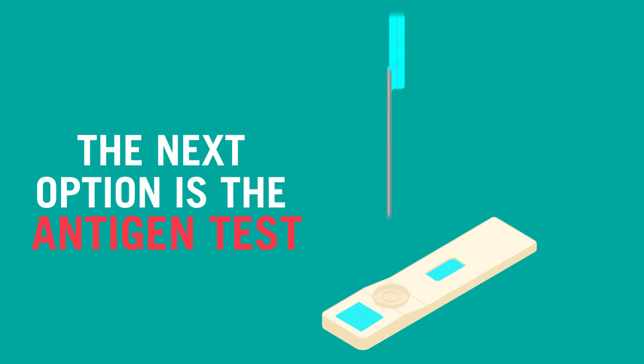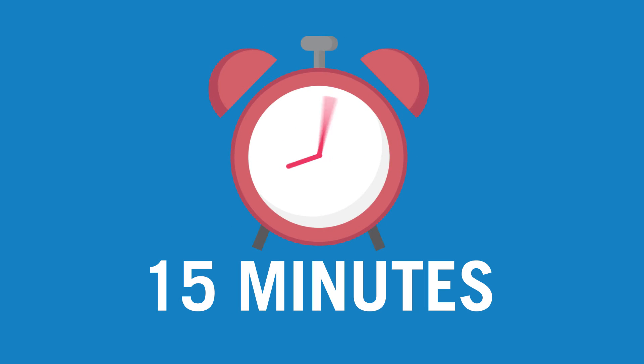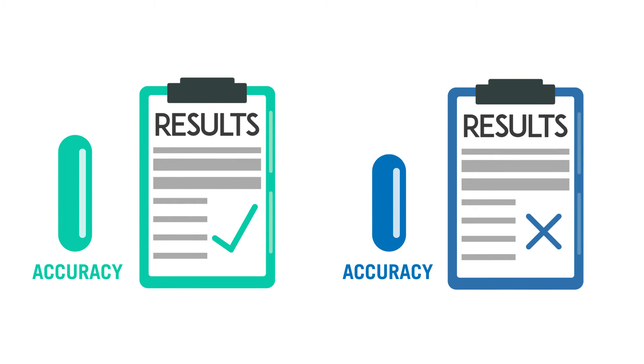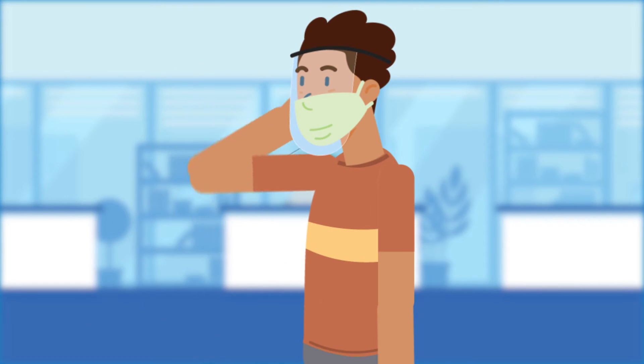The next option is the antigen test, which looks for specific proteins that are part of the virus. Results are available within 15 minutes. If you test positive, it is 100% accurate, but there is a small chance that a negative result could actually be a false negative.